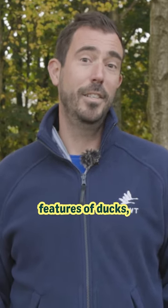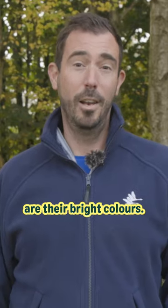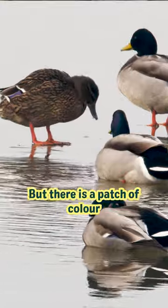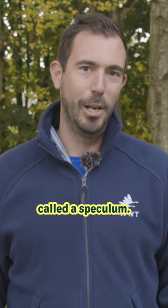One of the most characteristic features of ducks, particularly in the drake which is the male, are their bright colours. But there is a patch of colour that both the drake and the duck have on their wings called a speculum.